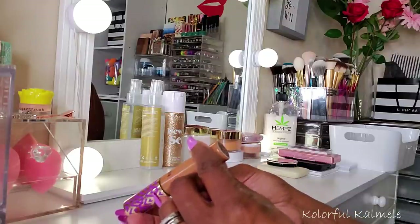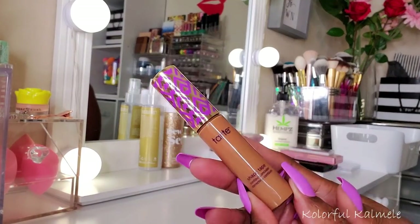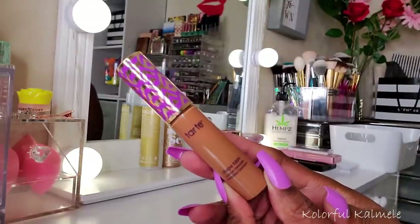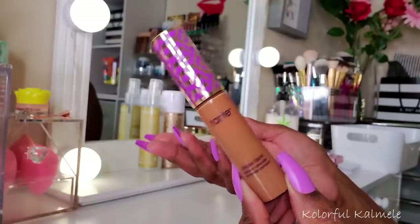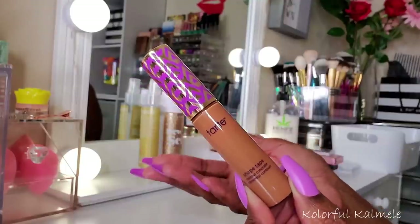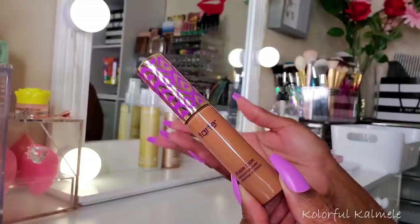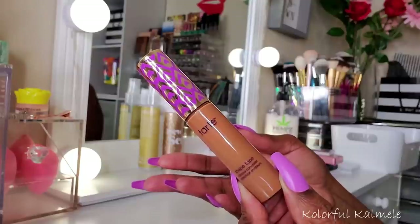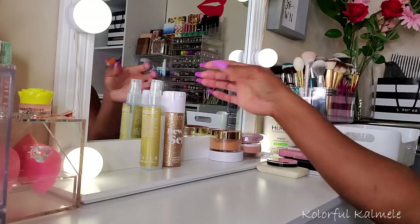For concealer I chose the Tarte Shape Tape in Deep Sand — my first time trying it. I was skeptical because of all the hype, but I actually really like it. The shade isn't too bright, it did a great job concealing, and it's not super drying. I could blend it out easily, so I would definitely use it again.